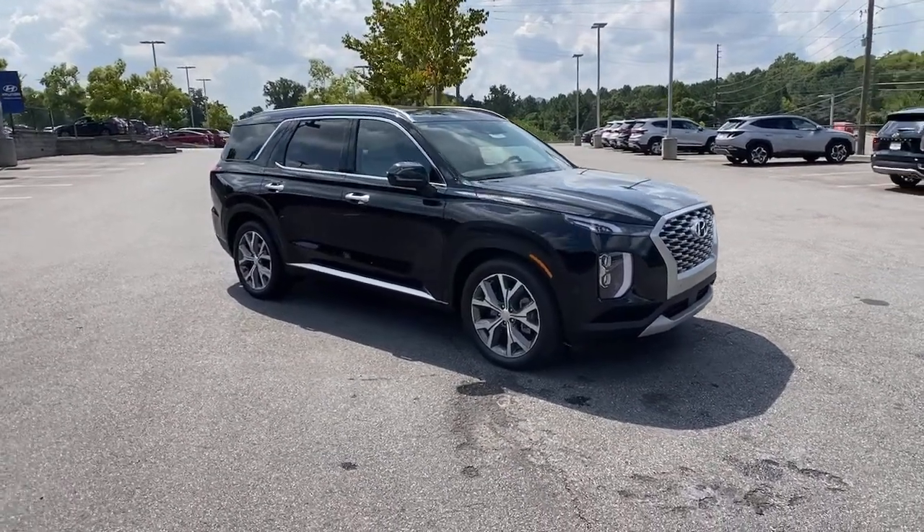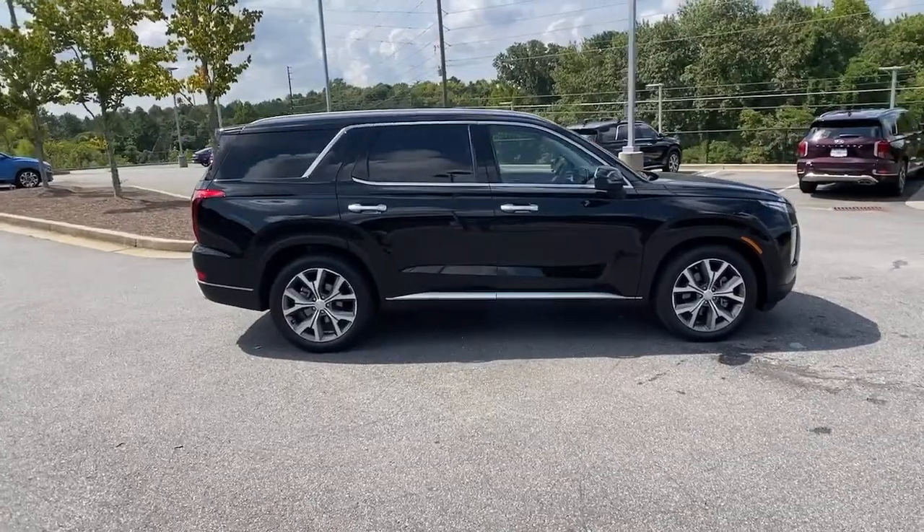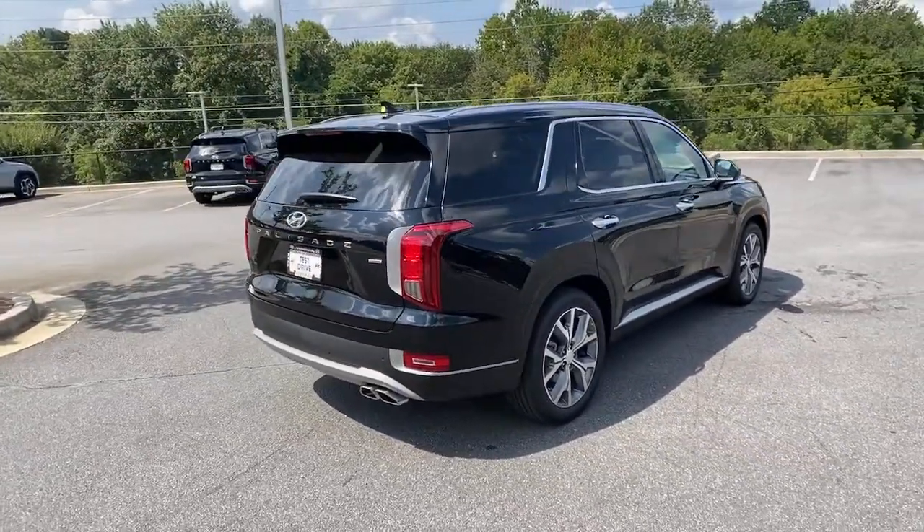Picture yourself in the 2022 Hyundai Palisade. Enjoy a new level of comfort and convenience on all your family outings in this spacious Palisade.